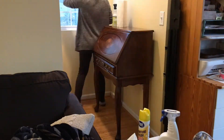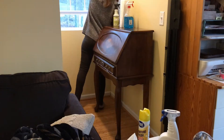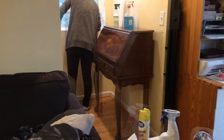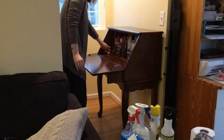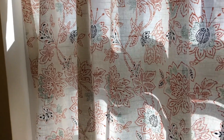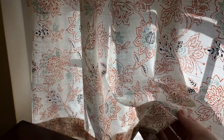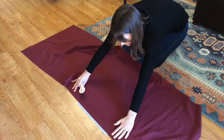Once I had everything removed from the nook, I took the opportunity to thoroughly clean the window as well as polish the floor and my desk. I've had the same desk since high school and I still love it. Thankfully, its style is already well suited to the dark academia aesthetic. The most obvious change I needed to make to this corner was the curtain — this cutesy print just wouldn't do.